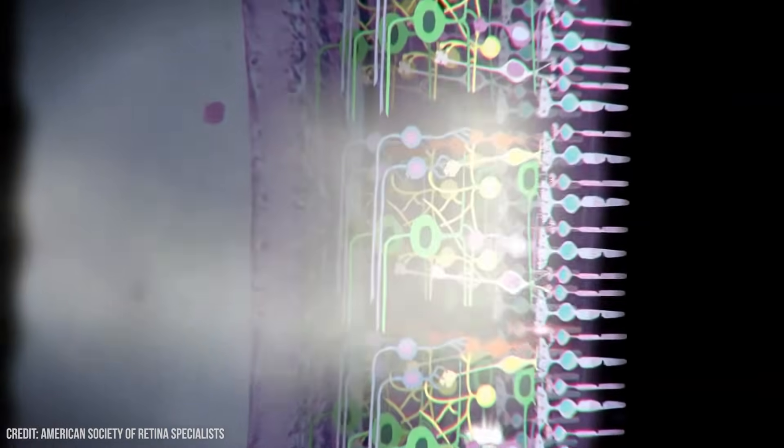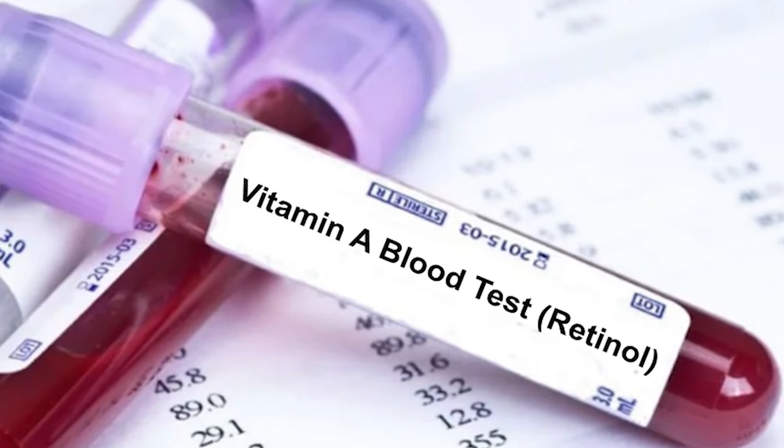The electroretinography test measures the response of your retinas to flashes of light. There's also something called a serum retinol blood test, which can measure the amount of vitamin A in your blood. However, your body stores large amounts of vitamin A, so the level in your blood won't necessarily decrease until your deficiency is quite severe.